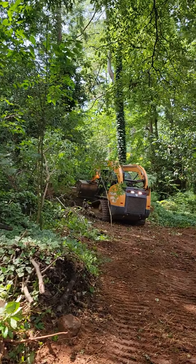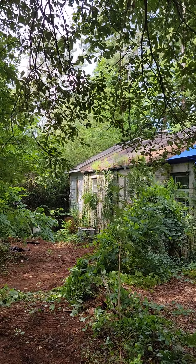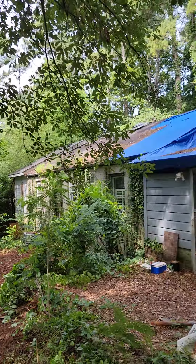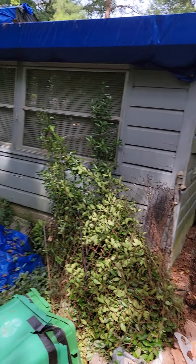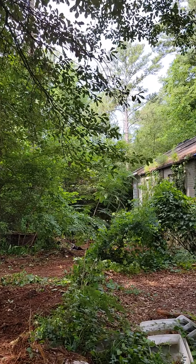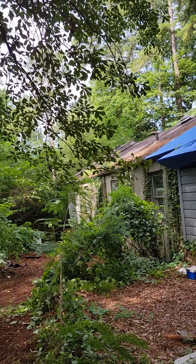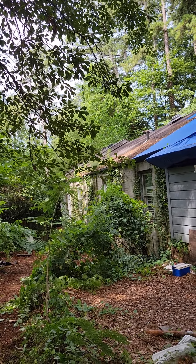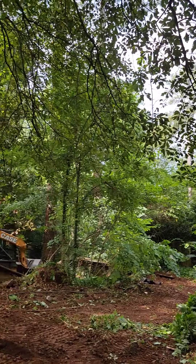Push all this stuff back, clear out some space for the addition over there on the corner of the home. We're pretty much going to level everything out on that side, put in the foundation, get it inspected, then go up with the framing portion. It's going to be pretty nice back there.